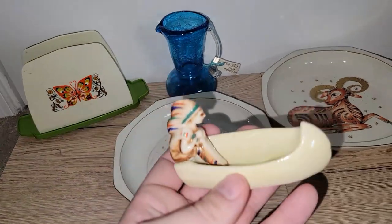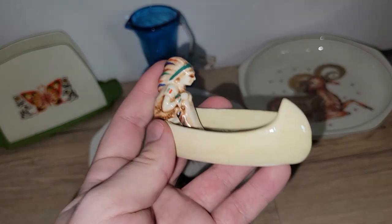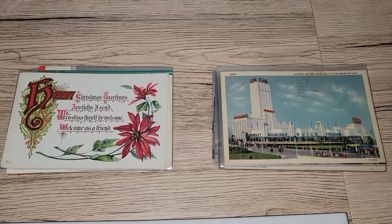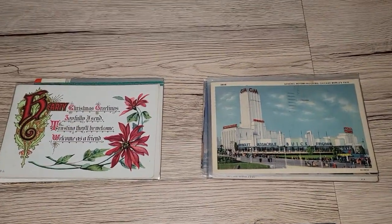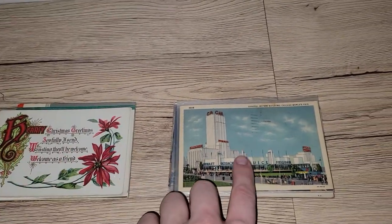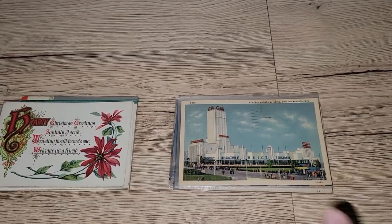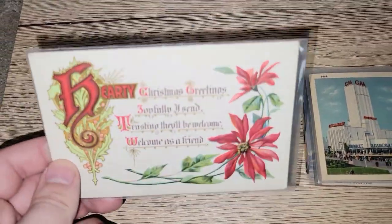This is really cool — it's a Native American figure and he's in a canoe. Not sure who he's made by; he was only $3. He was there the last time but I didn't buy him, and I just thought he was really neat. I did pick up some postcards. This side is all holidays and such — I can't wait to show you guys these. These are from the World's Fair, from about 1933 to about 1940.